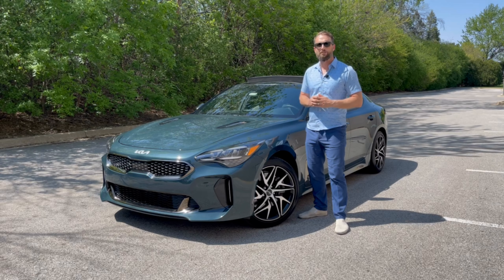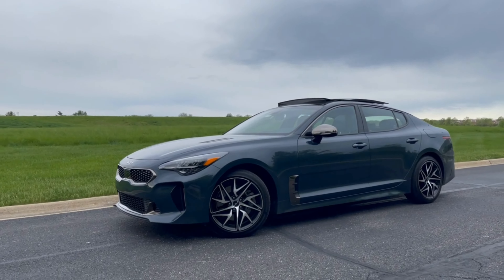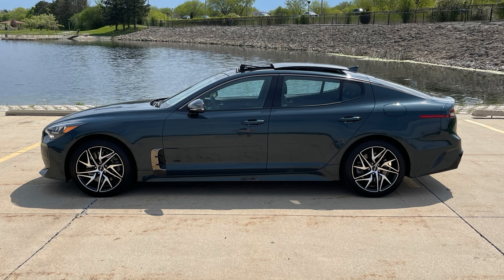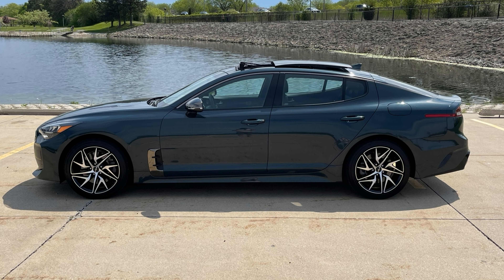The Stinger has a head-turning design that will surprise most people. In fact, the night I pulled up in this Ascot Green Stinger, my neighbors thought I was driving a new Jaguar. It has a long wheelbase with a short front overhang and longer rear overhang, and a wide stance that looks aggressive and muscular. Standard LED lighting features a new signature, including a net-like design for the amber turn signals. The side profile is striking with a sloped roof that swoops down to the back, further accented by a chrome strip that follows the line to the base of the rear window.